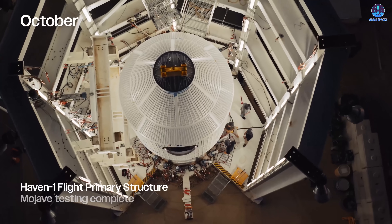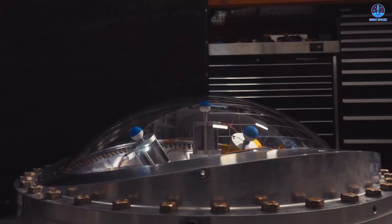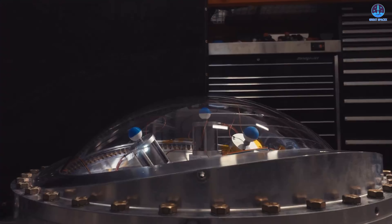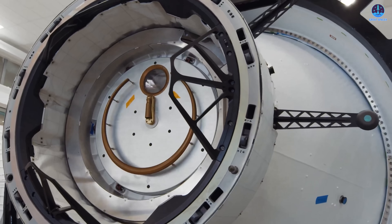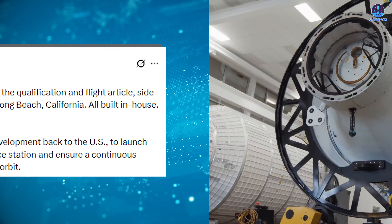Following the completion of painting, Vast stated that the next phase would involve integrating two of the most structurally sensitive components of the entire station: the main hatch and the large domed window. Both elements are essential to the station's function and identity, but they also introduce significant engineering challenges. Any opening in a pressure vessel must maintain absolute structural integrity while withstanding constant internal pressure.